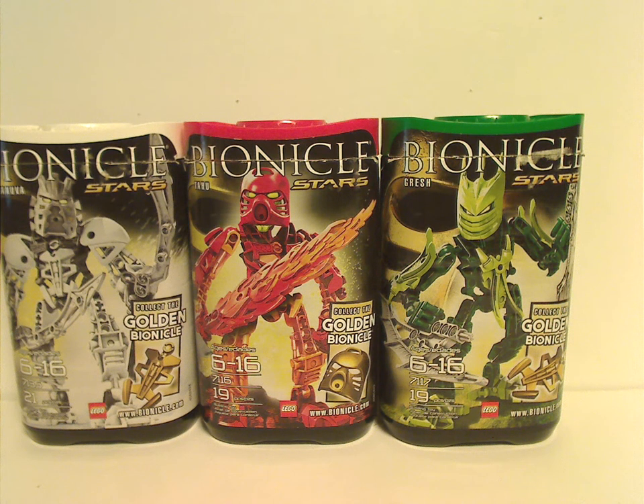Well hello everyone, Dylan here. Happy Throwback Thursday, and today leads to a Bionicle review — specifically three of the Bionicle Stars sets from 2010. And also probably my last Bionicle Throwback Thursday.